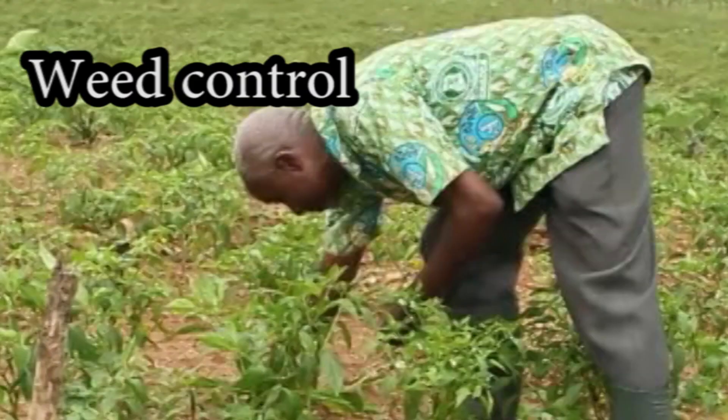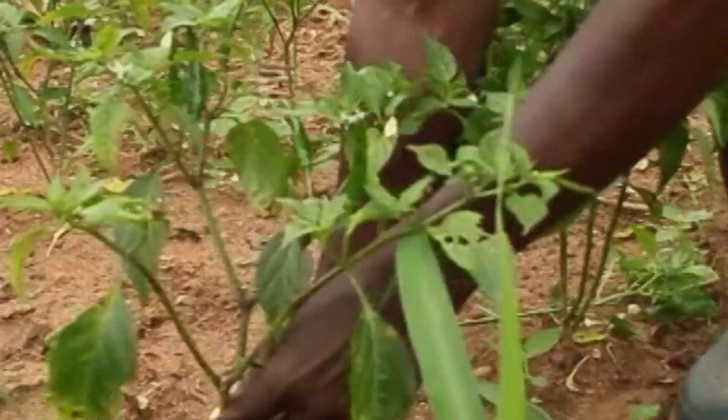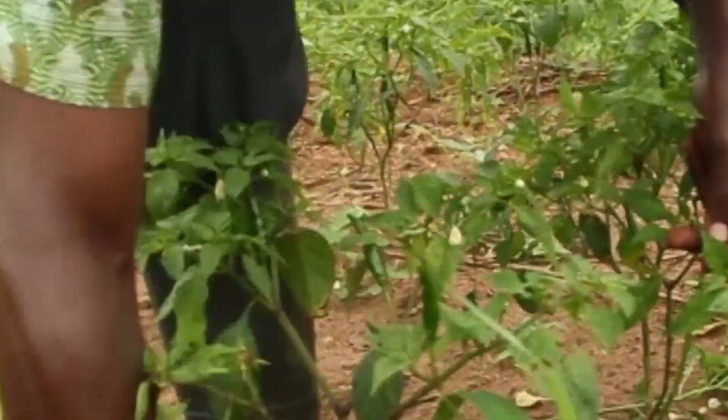Weed Control. Keep the field free of weeds using inter-row cultivators, by applying approved pre- and post-emergent herbicides, or by hoeing and handpicking. Avoid damaging plant roots.